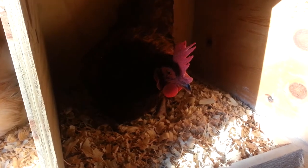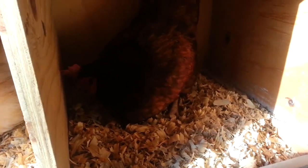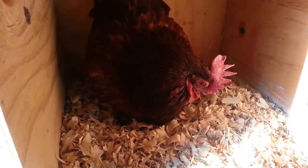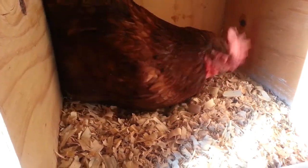Over here we got Paprika stealing a spot in the silky coop. She's supposed to be laying in her own coop, but she comes over here and lays her eggs sometimes — I guess she likes this box.